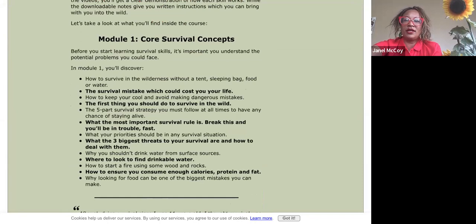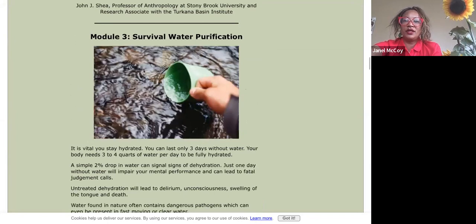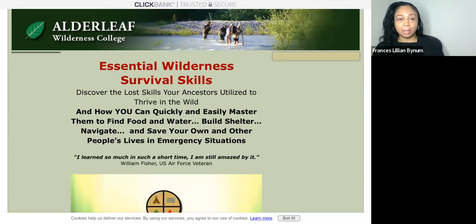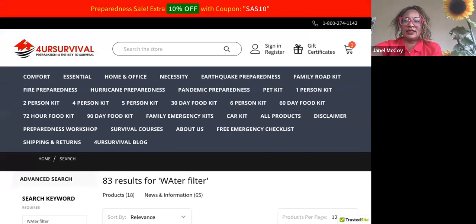The courses include core survival concepts, wilderness survival shelter, water purification, fire skills, and wild survival foods. They have really good courses and the owner is really nice. They have actual in-person survival classes but also Zoom classes online. Educate yourself, come to the site, check out the information, and click the links to get more details on each course.